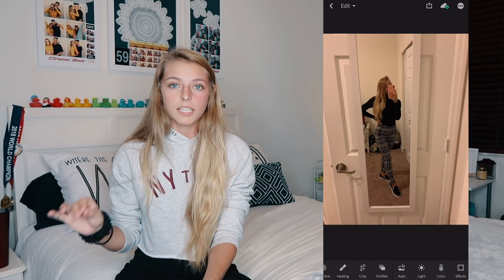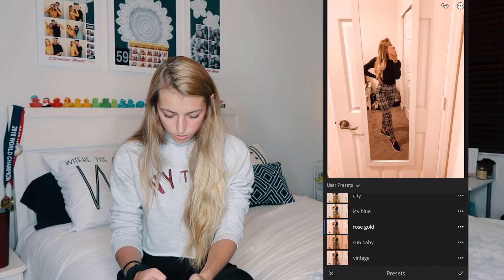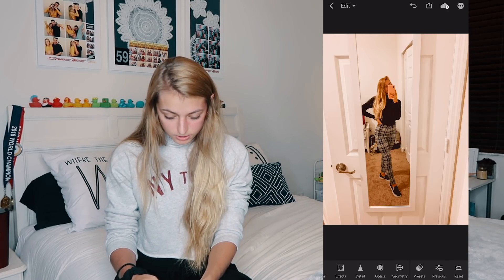I wanted to include a mirror picture because these presets work so well on them — it's literally no adjustments, one click, and the mirror picture looks professional. Going through the presets: Beach Please makes it a little orange-y; Icy Blue is my favorite for mirror pictures; then Rose Gold, Sun Baby, and Vintage. I'm going to choose Icy Blue — literally no adjustments, there's before and after. It makes the lighting look so good and brings out the whites. This is what I use for every mirror picture I post.